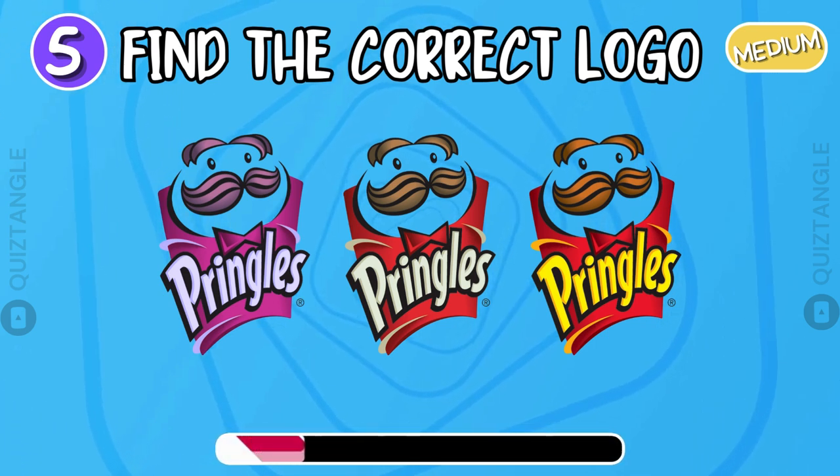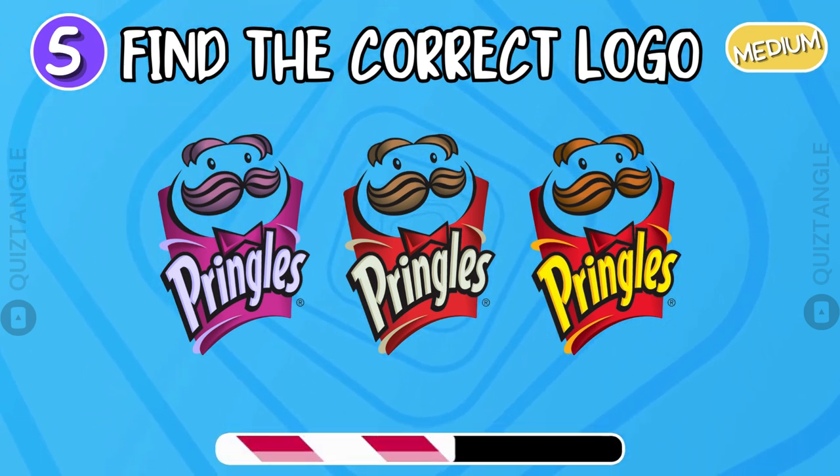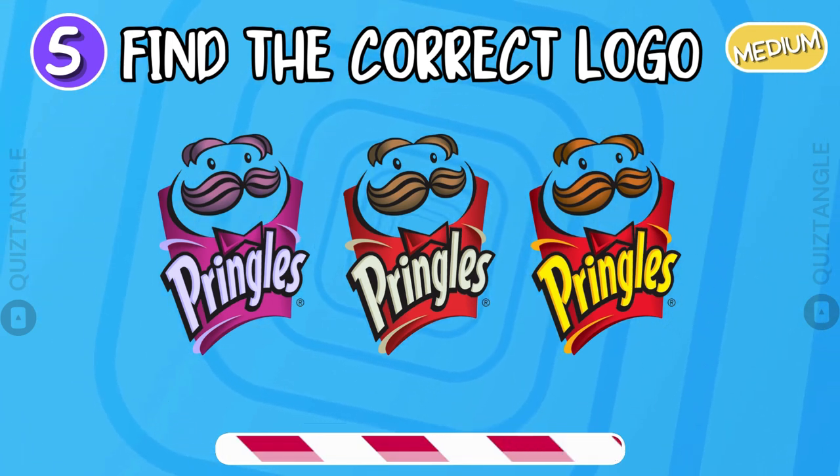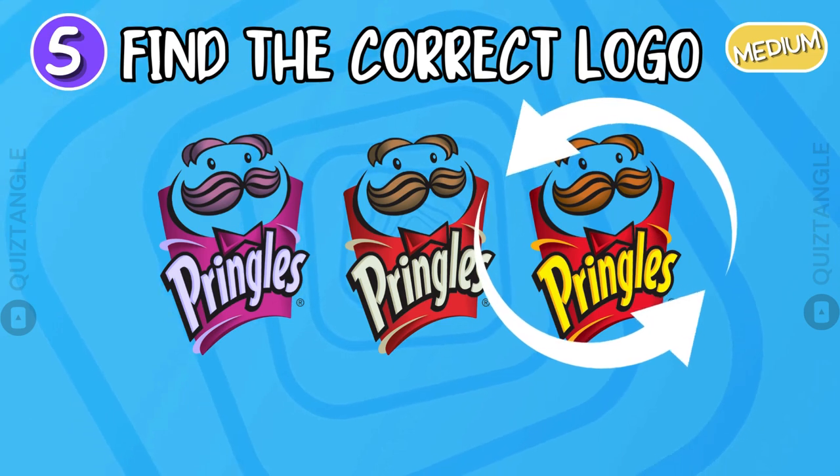Find the correct logo. The right one is the right answer.